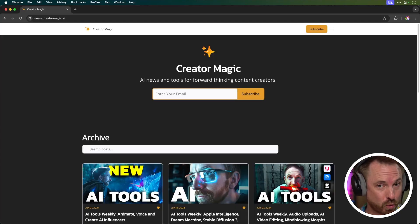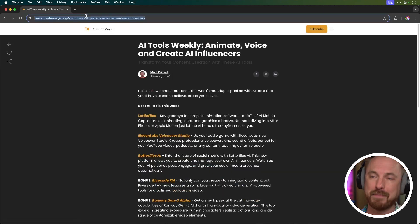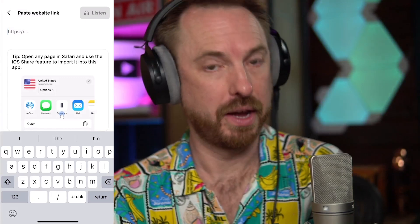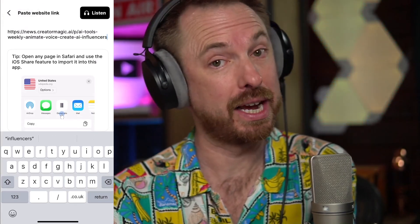I do these roundups weekly to find the best AI tools — there's a back catalogue and you can sign up for my newsletter via the link below so you never miss an update. I'm going to copy the URL to my recent newsletter update, paste it into my iPhone using Apple's clipboard, click listen, and hear it narrated. That was narrated by one of Eleven Labs' own voices called Alice.